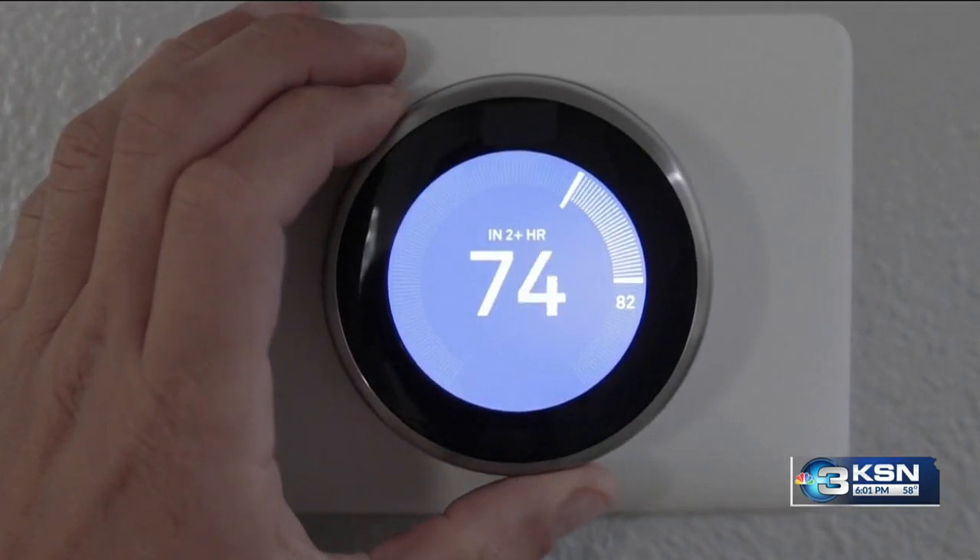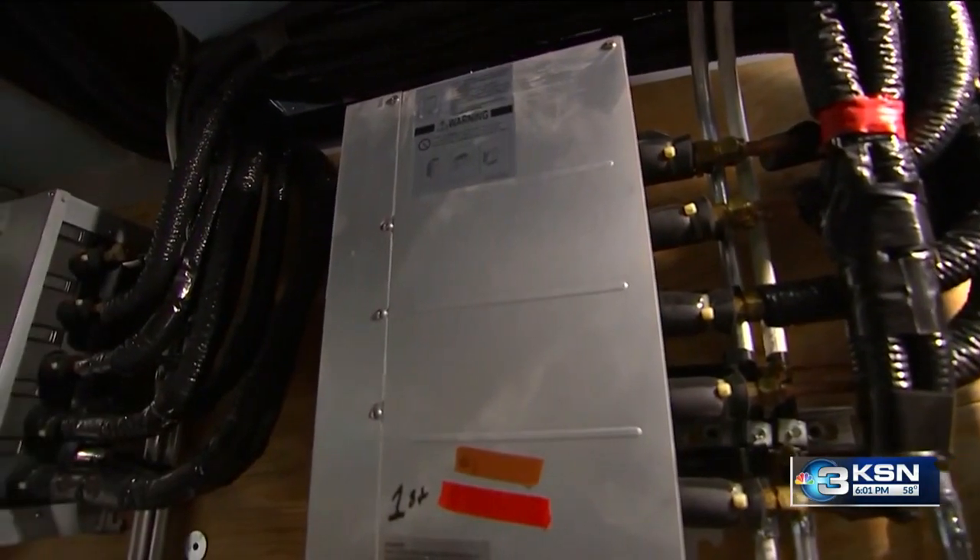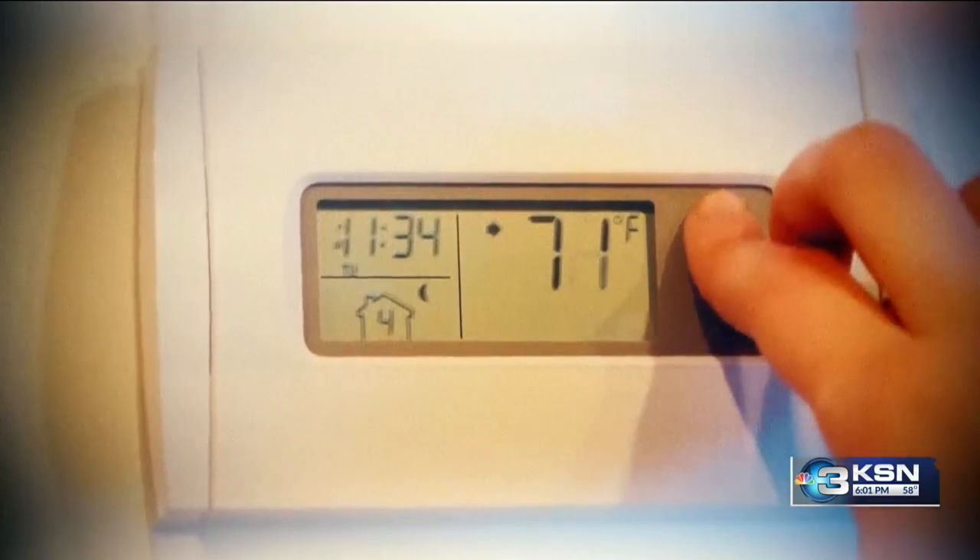Before you turn on the heat at home, owner Michael McDowell says make sure you've had a yearly maintenance check done — venting all the gases out, that the flame is positioned correctly, and all your electrical components are clean and sharp, so you don't have any issues.